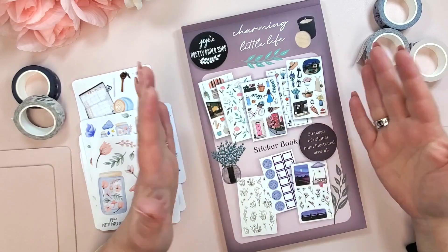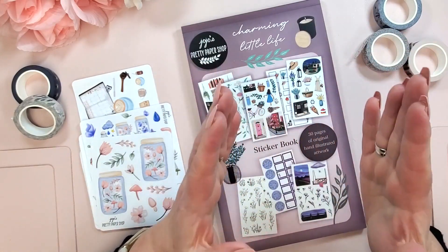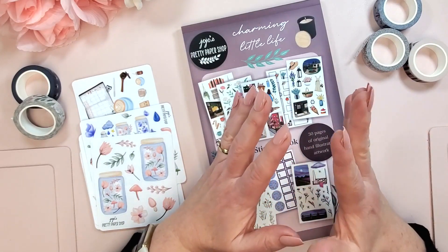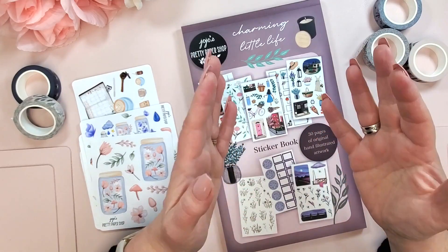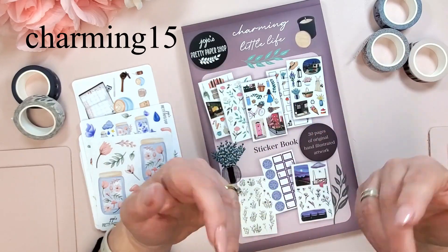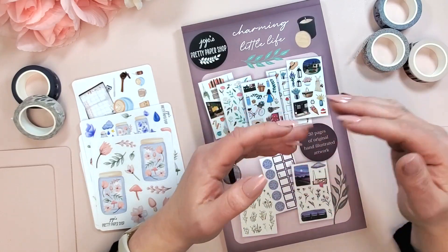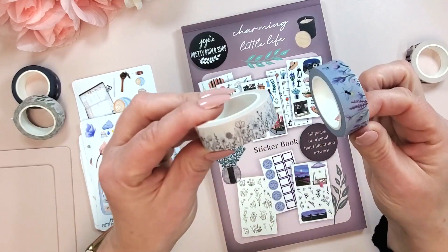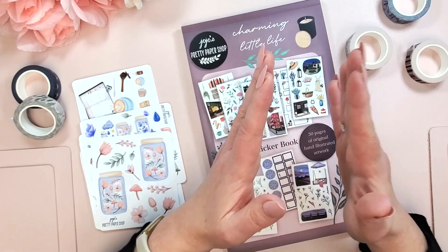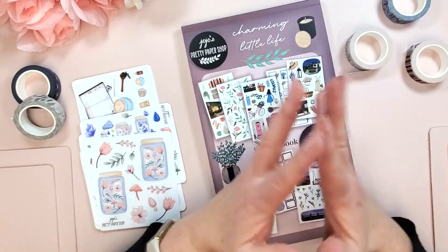I got so excited I forgot to film the end of this video, but I just wanted to reiterate — this is the Charming Little Life sticker book from JoJo's Pretty Paper Shop. It releases on Friday, March 15th at noon central standard time. You can use the code charming15 for 15% off the sticker book between March 15th and April 2nd. The washi tapes also release on March 15th and will be $5 each. There will also be some limited bundles of all the washi tapes.